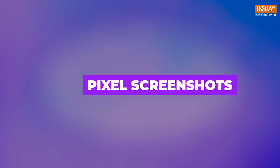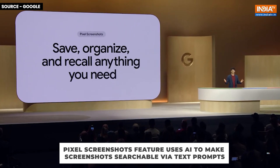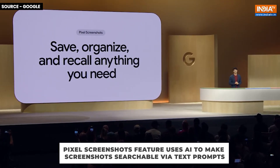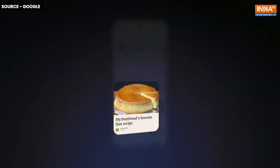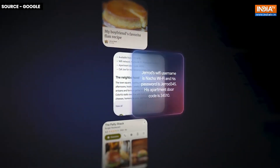Google is also making it easier to manage your screenshots. The new Pixel Screenshots feature uses Gemini to analyze the content of your screenshots and make it searchable via text prompts. Looking for a specific image, this feature not only finds it, but also provides a summary of relevant information.